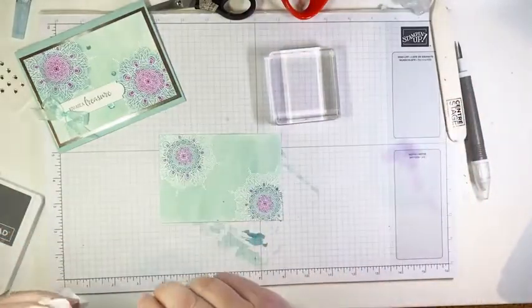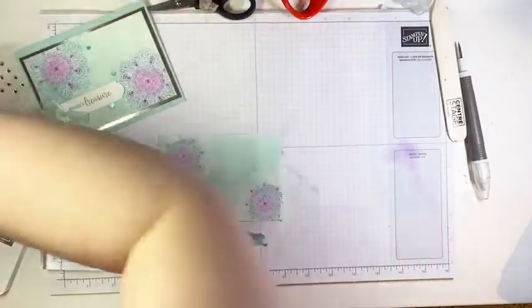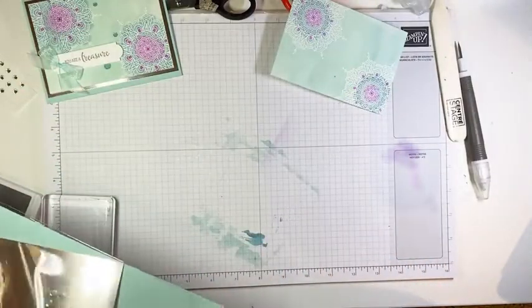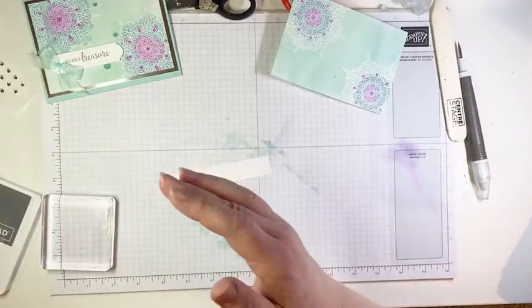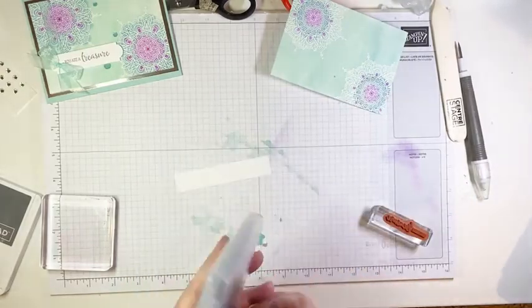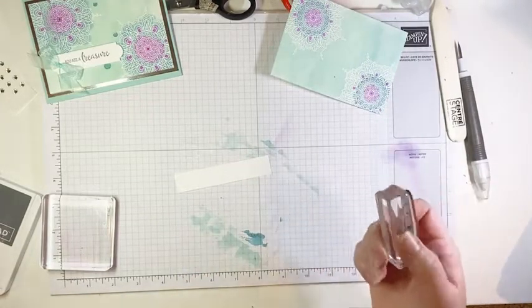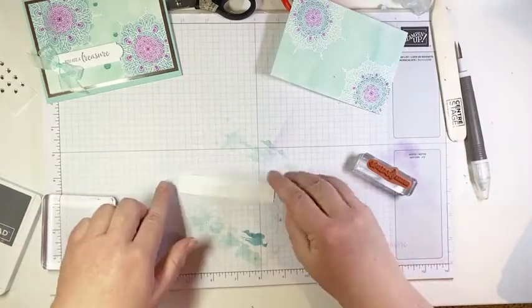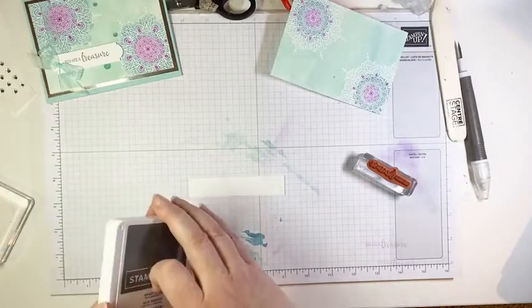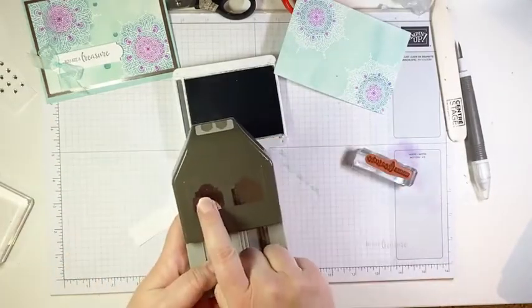That needs to dry for a minute or two while we work on our sentiment and other layers. I'm bringing in our sentiment — a strip that's three quarters of an inch wide. I somehow ended up using 'You're a Treasure' on all three projects today — not planned, but I love that sentiment because you can use it for so many things: Mother's Day, birthday, Thinking of You, thank you card. We're going to punch our end using the other side of the punch this time. Make sure your width is exact — if it's just a teeny bit too wide, it won't fit in the little groove.